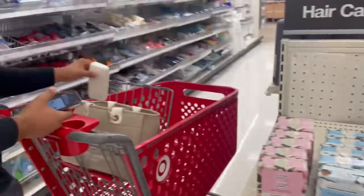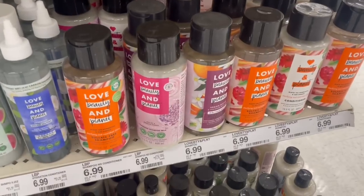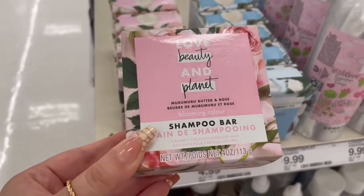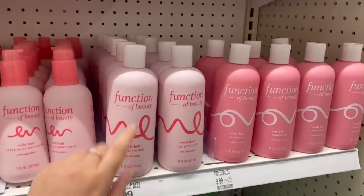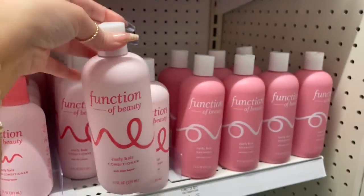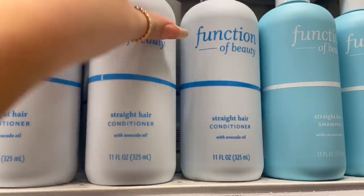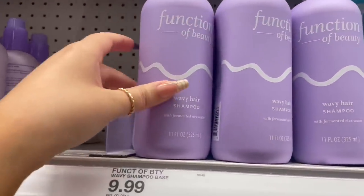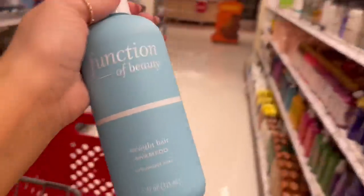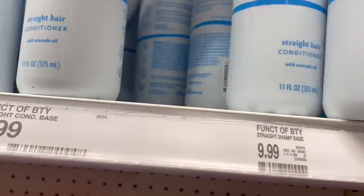Okay guys, I'm at the hair care section. I need new shampoo and conditioner because I'm running low on both. These are Love Beauty and Planet shampoo bars — I've never used a shampoo bar before. Oh, I've heard a lot about Function of Beauty! I want to try it; I've heard some really good things. This one is for straight hair, which is the one I'd probably get, and they're $9.99. I'm gonna go ahead and smell it and grab the shampoo and conditioner.